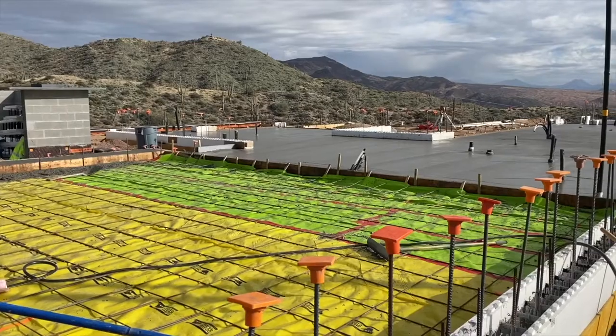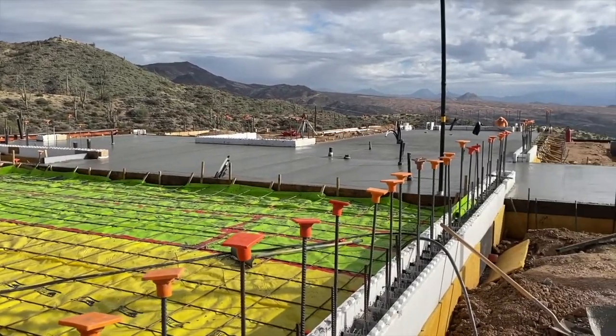We basically made sure that everything was working from a construction standpoint. And also, as this home is a Net Zero home and there's a lot of systems and stuff in place, we have to make sure that all of those systems work and that everything's working and that the home can actually be built.